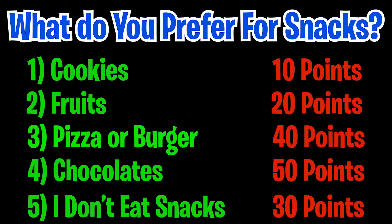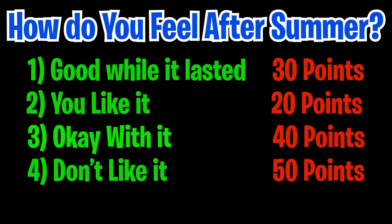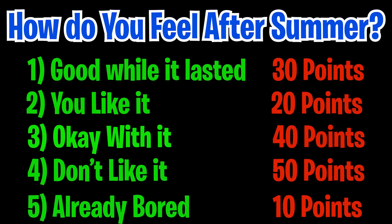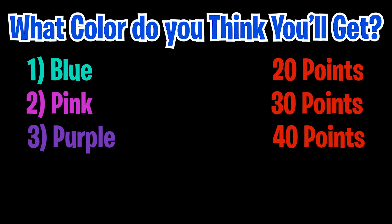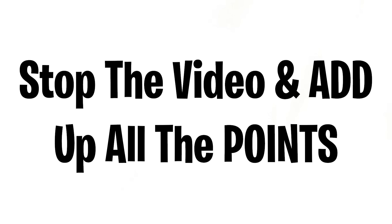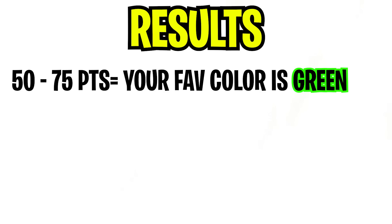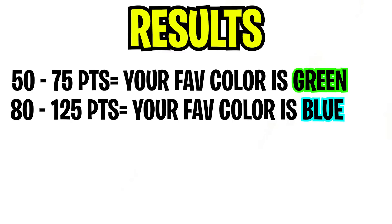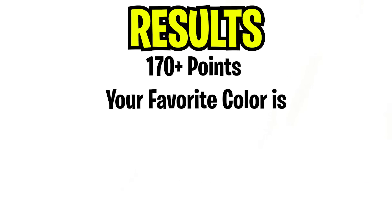When summer vacation's over and you gotta go back to school, how do you feel — it was good while it lasted, you liked it, you're okay with it, or you don't like it and you're already bored? Each answer carries point values: blue is minus 20 points, pink is minus 30, purple is minus 40, green is minus 10, and red is minus 50. Here are the results: 50–75 points means your favorite color is green; 80–125 is blue; 130–150 is purple; 150–170 is pink; and anything over 170 is red, orange, yellow, brown, or black.